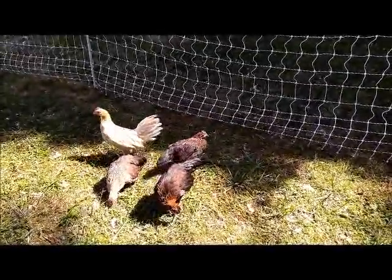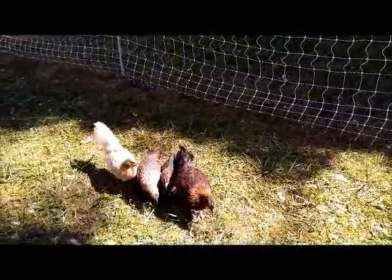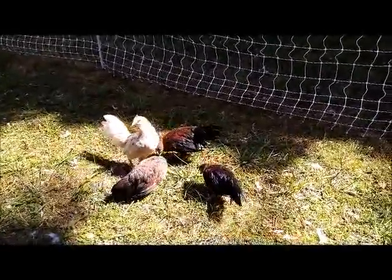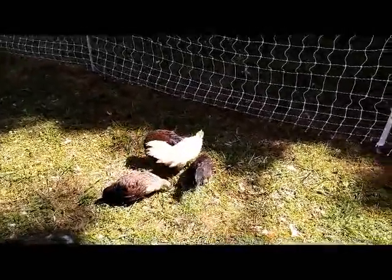So the big chickens could see them and the ducks could see them, and that worked very well. Because now pretty much everybody's just ignoring each other — these four staying together and everybody else staying together — so that works very good.